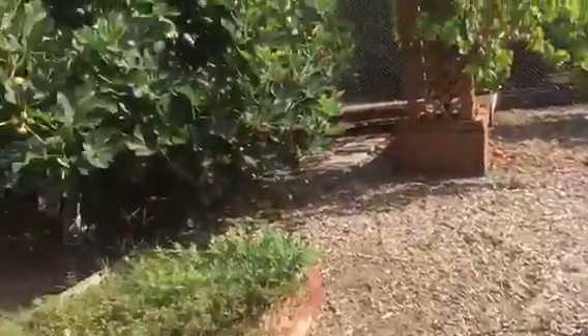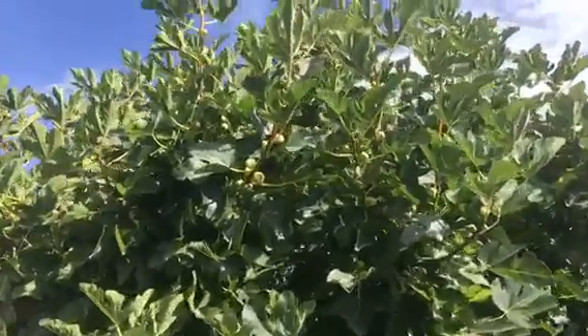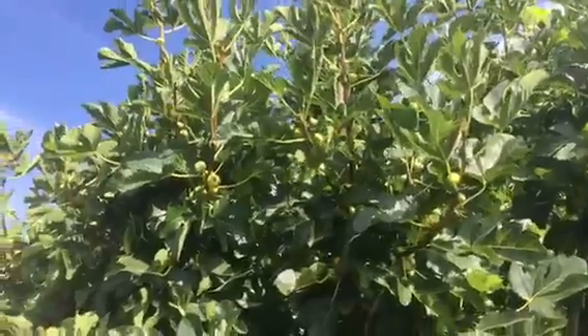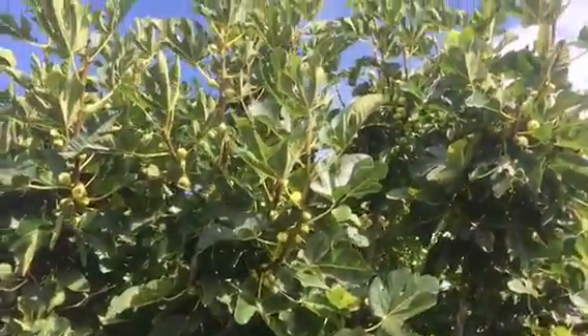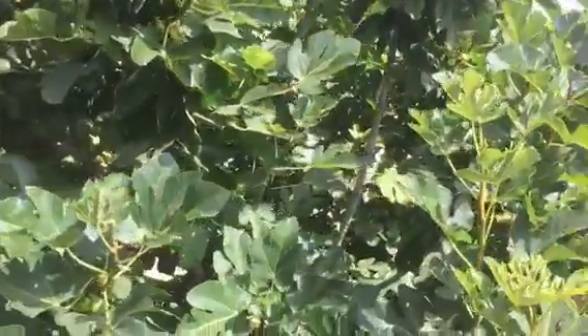And here is the fig tree — we can hardly wait for those figs to get ready. So if you're in the San Diego area, come on down, visit, hang out, and eat figs once you arrive.